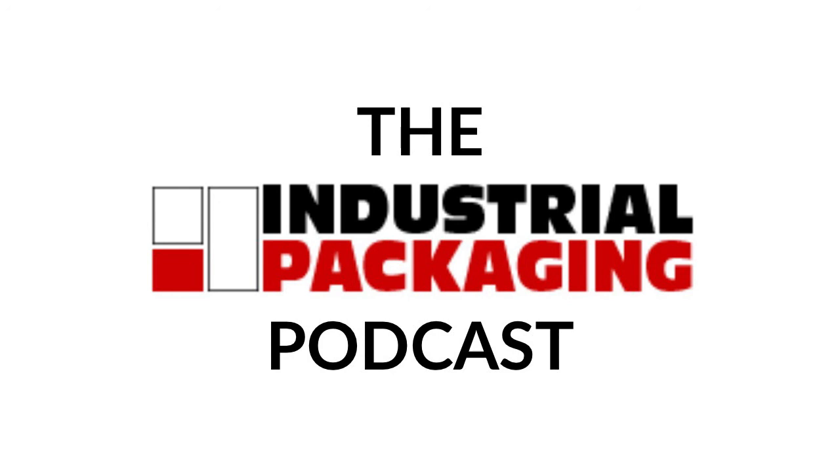Alright folks, that does it for another episode of the Industrial Packaging Podcast with me, your host, Nathan Duby, Digital Marketing Specialist at Industrial Packaging. I hope you enjoyed this episode, and we'll tune in for the next one. Until then, I hope you have a great day — we'll see you next time.